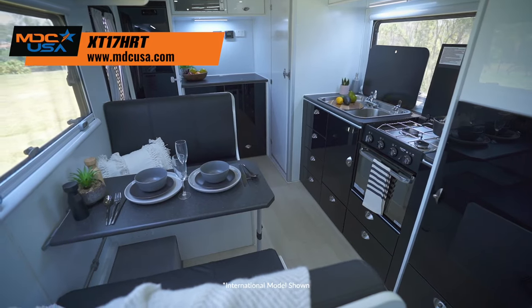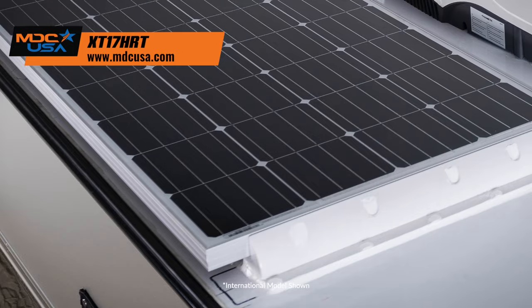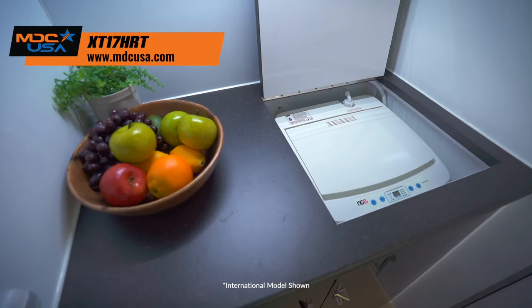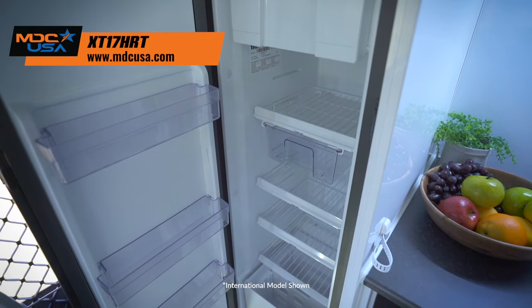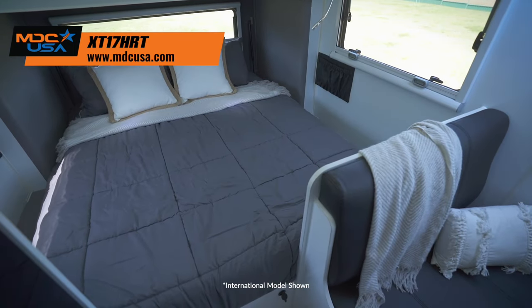Luxurious comfort, all the essentials like ensuite, storage, cooking both inside and out, solar charging, big water capacity, and plenty of 12-volt power are just the tip of the iceberg. Washing machine, upright fridge-freezer, air conditioning, and quality appliances will be everything you expect in a luxury van.